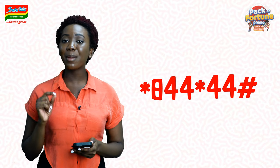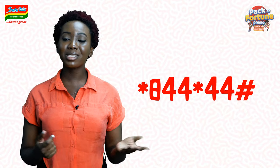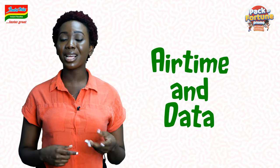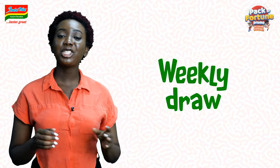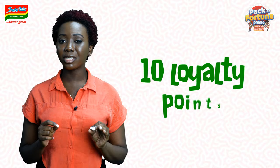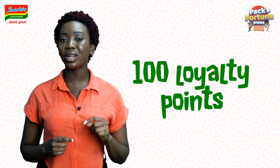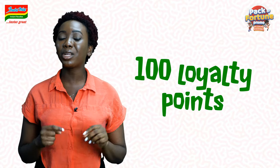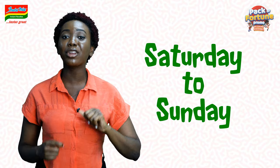Don't forget to use the same number during the entire period of the promotion. You also stand the chance of winning airtime and data before the weekly draw during the entire period of the promo. Each unique code gives you 10 loyalty points and you'd have to accumulate a minimum of 100 loyalty points to be eligible to be part of a weekly draw, which is every Saturday to Sunday during the entire period of the promo.